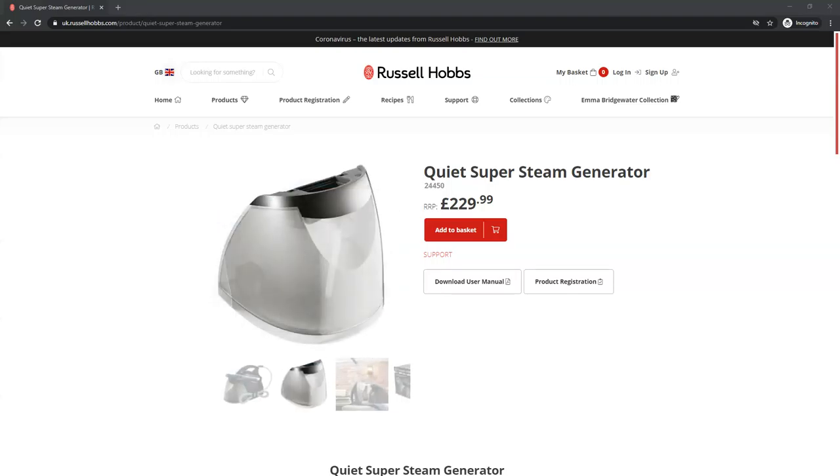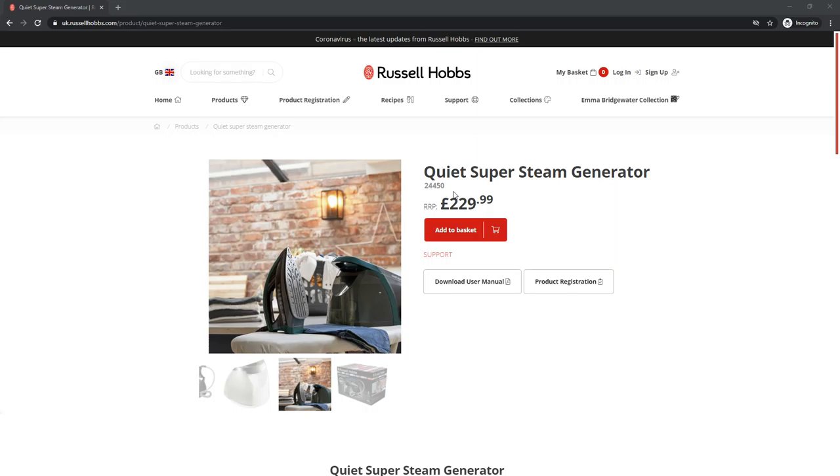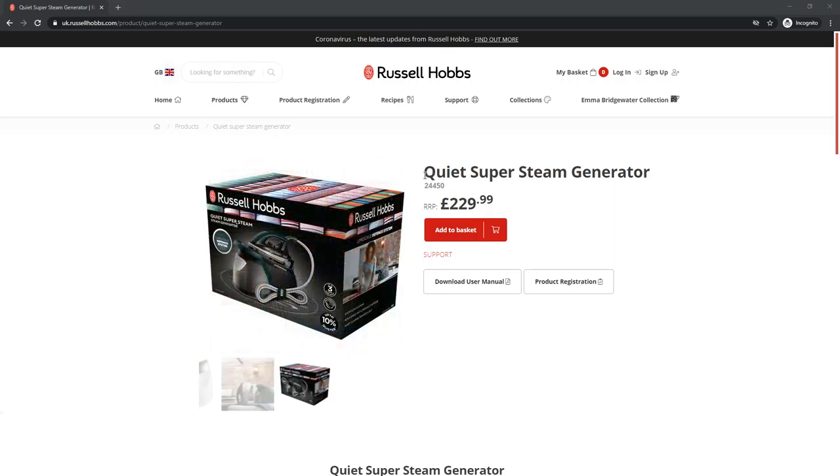Hi everyone, today I will show you the ironing system by the Russell Hobbs brand. Before starting the video, please subscribe to my channel and hit the bell icon. Let's begin the video.